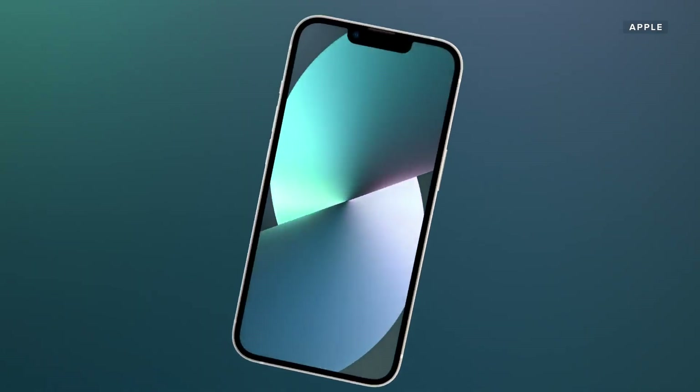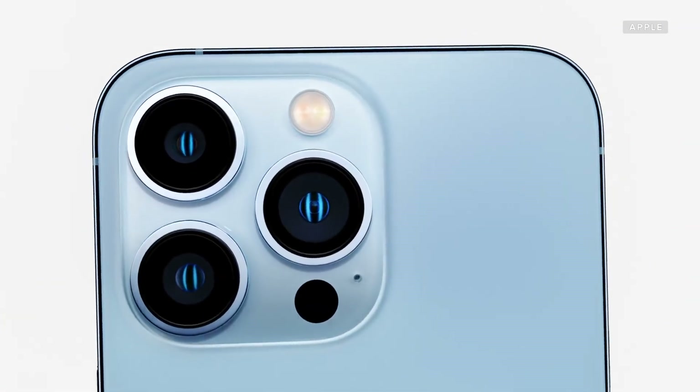Woo! The iPhone 13 is real, but it's still missing a few things. Let's talk about them.